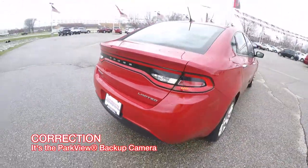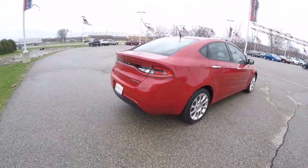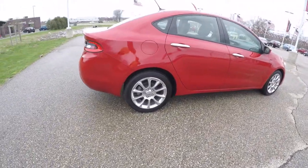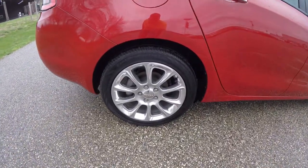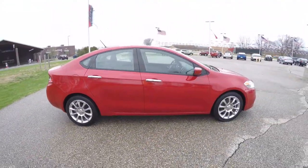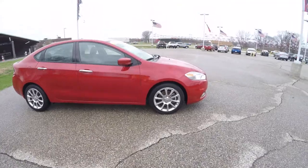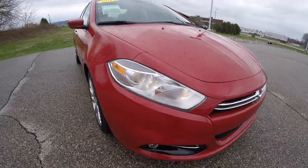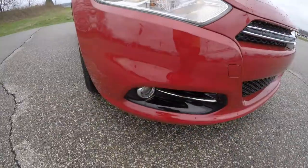The vehicle is equipped with a ParkSense rear parking camera. It has the 17-inch polished aluminum wheels, keyless remote entry, remote start, and a power sunroof. Up front, projector beam headlamps and fog lamps.